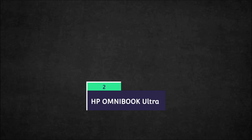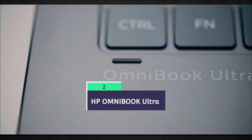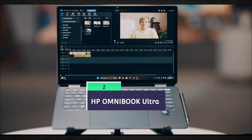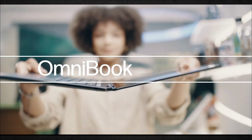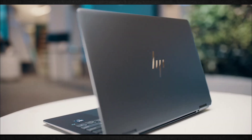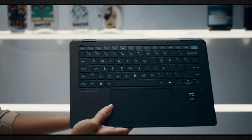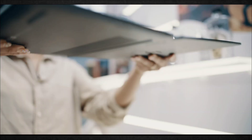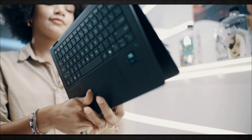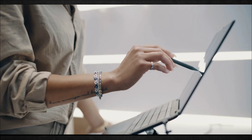The HP Omnibook Ultra Flip 14 is the best convertible AI laptop. HP's redesigned Omnibook Ultra Flip 14 is the successor to the Spectre X360 14, and HP went all-in on a rebrand in 2024. The new model is thinner and lighter while offering improved computing and AI performance thanks to the Intel Core Ultra Lunar Lake mobile CPUs inside.